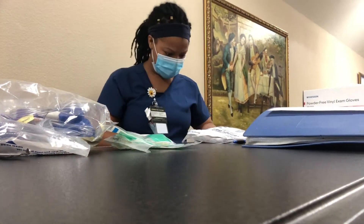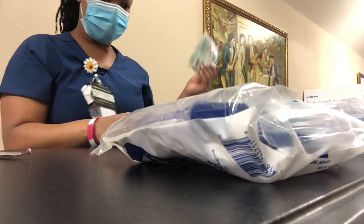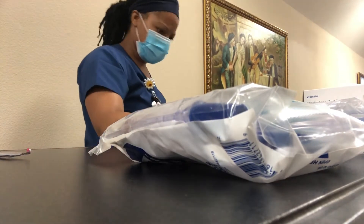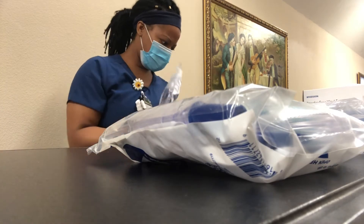I start placing everything inside the cart that needs to be inside, and things I'm going to need when I get to the patient's room I put at the top. And I'm just pretty much organizing everything.